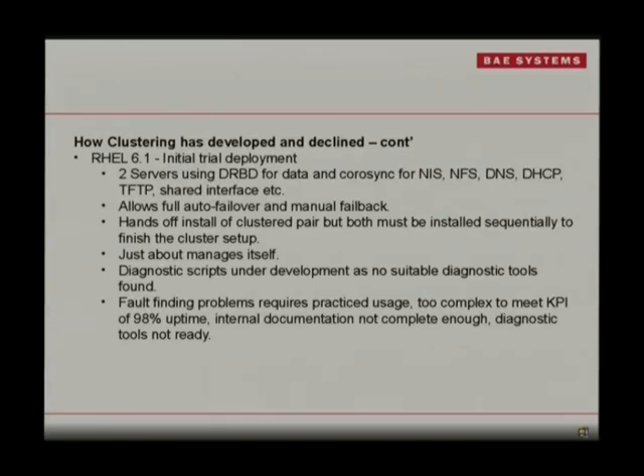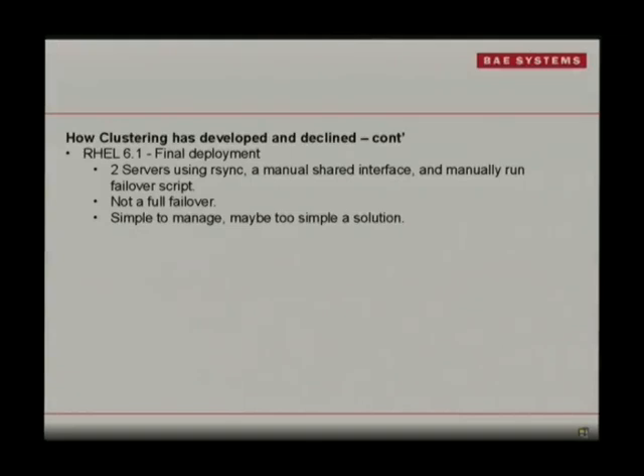We had looked at some GUI tools that were out there, because our guys like lots of big red flashing stuff — things that point out to them really easily what's broken, what's to fix, what script or command they might have to run. In the end, after this disaster, the managers went: no, this is too hard for them at the moment. We took multiple steps back and went back to two servers r-syncing certain data — really just a manual failover script. When one box totally dies, you just turn it off and run a script on the other one to take up the interface and get it going.